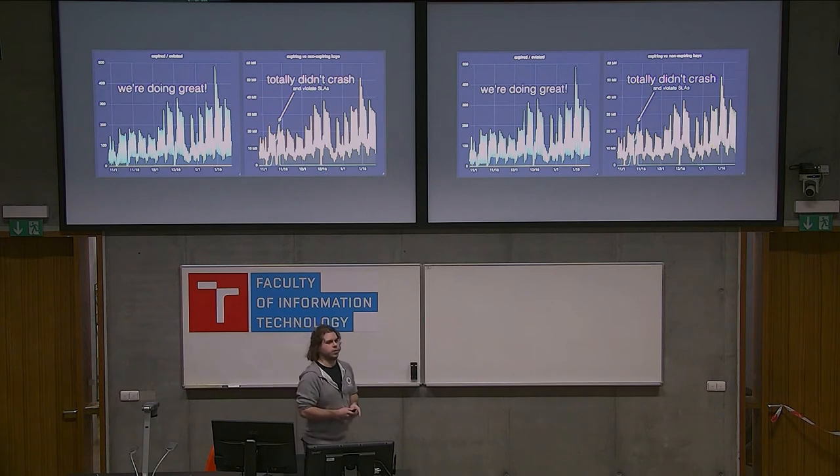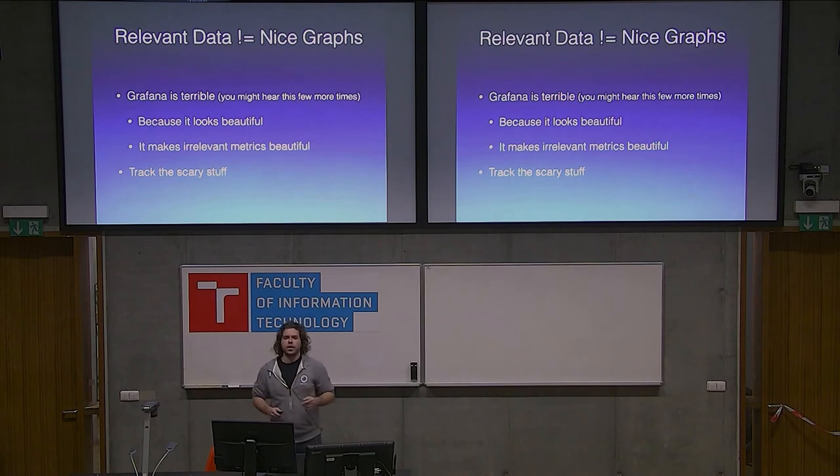Don't focus on the form of your graphs, but really try to monitor relevant metrics — even if not in a nice way. This is my first conflict with Grafana: it just happens to be too nice. You can graph anything in Grafana, make it look important, and show it to your managers — but it might not have any value. You're creating something that would be considered art, but you don't really want to be artistic with monitoring your infrastructure. Try not to fall into this pitfall — track the scary stuff, have ugly graphs, but make them show what matters.